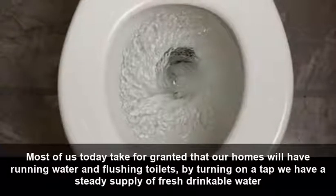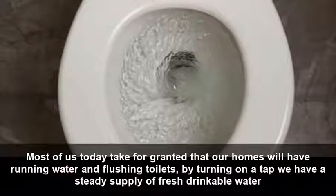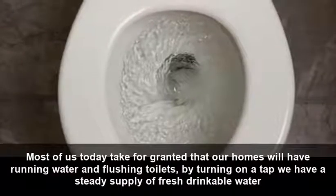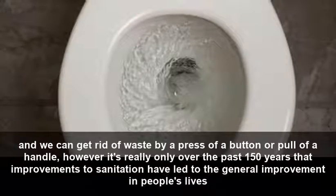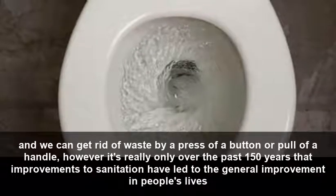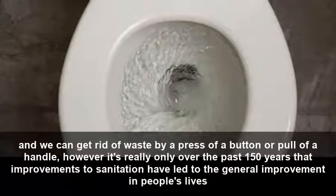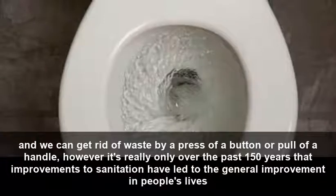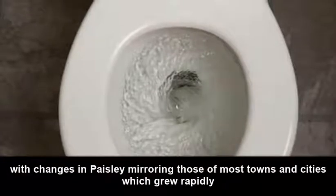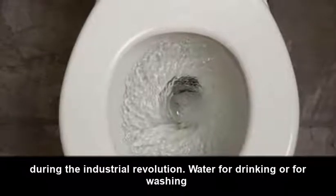Most of us today take for granted that our homes will have running water and flushing toilets. By turning on a tap we have a steady supply of fresh drinkable water, and we can get rid of waste by a mere press of a button or pull of a handle. However, it's really only over the past hundred and fifty years that improvements to sanitation have led to the general improvement in people's lives, with changes in Paisley mirroring those of most towns and cities which grew rapidly during the Industrial Revolution.